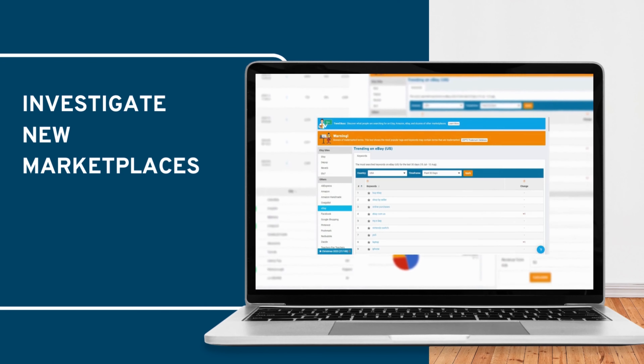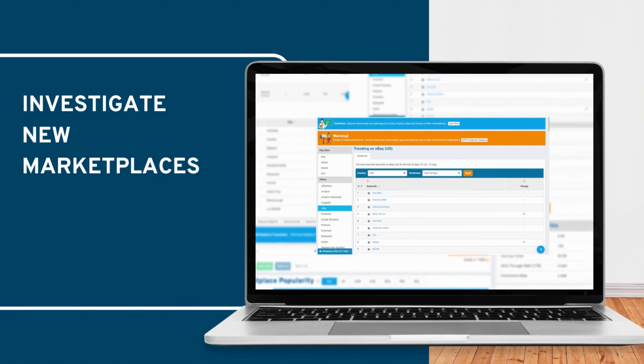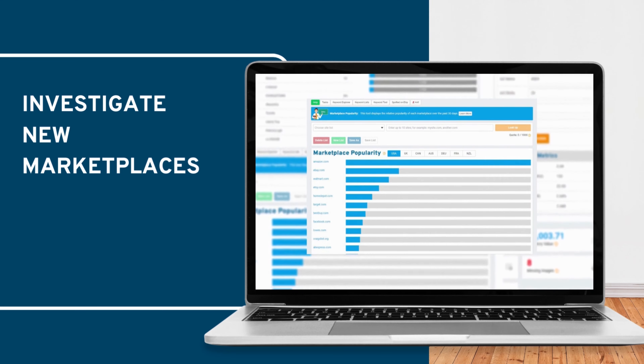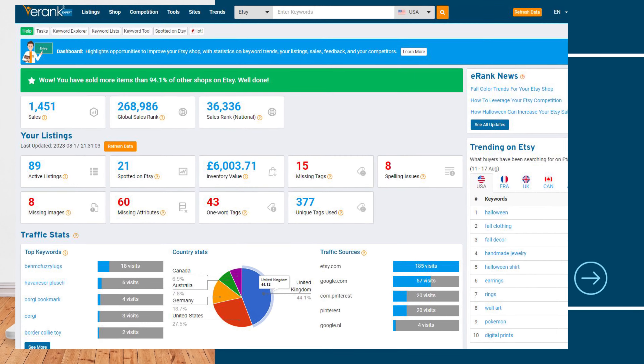And for those looking to branch out from Etsy you can even see what's popular in other marketplaces or how popular other marketplaces are. There are actually even more helpful tools.